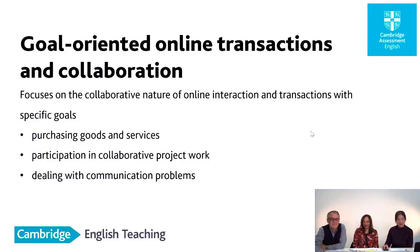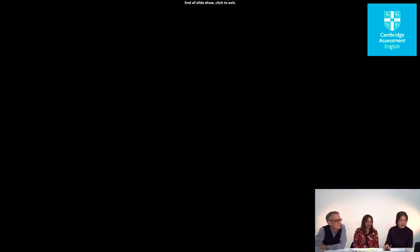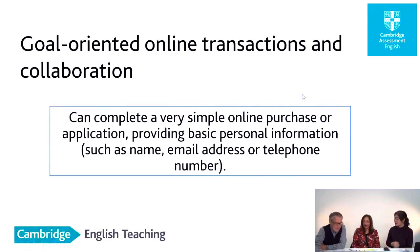I've got here 'goal-oriented online transactions and collaboration' — some of the new tasks and activities. These transactions would have existed in the analog world of face-to-face or in a shop, but nowadays they are increasingly done online and that's how many people live their lives. This is just facing up to reality. And here is an example of the new descriptor: 'Can complete a very simple online purchase or application providing basic personal information.' I want to say something about the purchase — it's easier because you're just a click of a button. But if you are at a lower level, how do you fill out an application form — understanding whether it's big font or small font, caps, etc.?